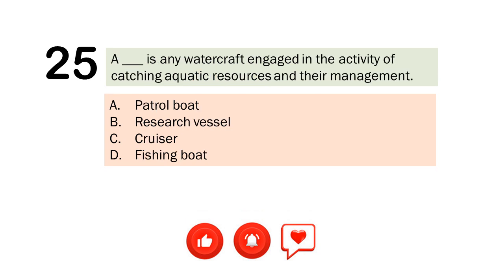Question number 25. A blank is any watercraft engaged in the activity of catching aquatic resources and their management. A. Patrol boat. B. Research vessel. C. Cruiser. D. Fishing boat. The correct answer is Letter D. Fishing boat.